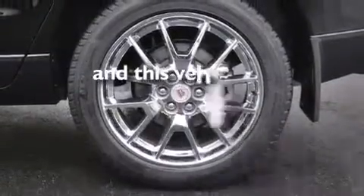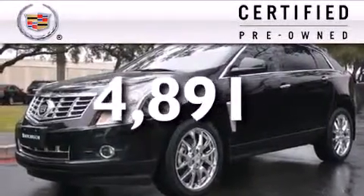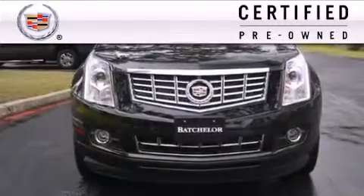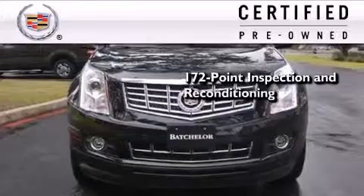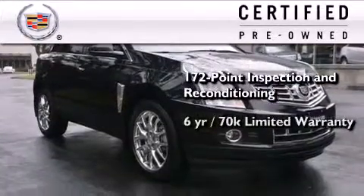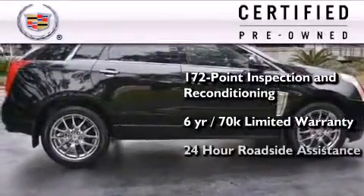This vehicle has fewer than 5,000 miles on the odometer. To give full assurance that this Cadillac meets expectations for mechanical conditioning and appearance, it has been put through a 172-point inspection and reconditioning process and comes with a six-year, 70,000-mile limited fully transferable warranty with zero deductible, plus 24-hour roadside assistance.